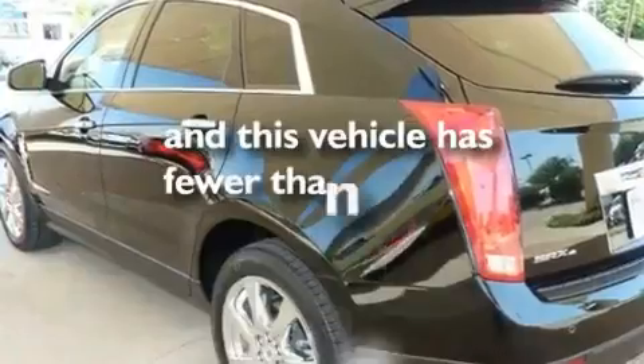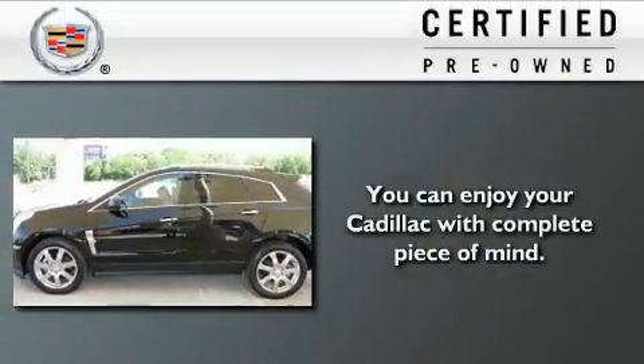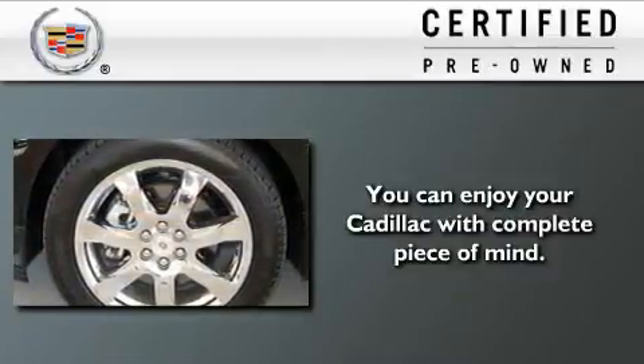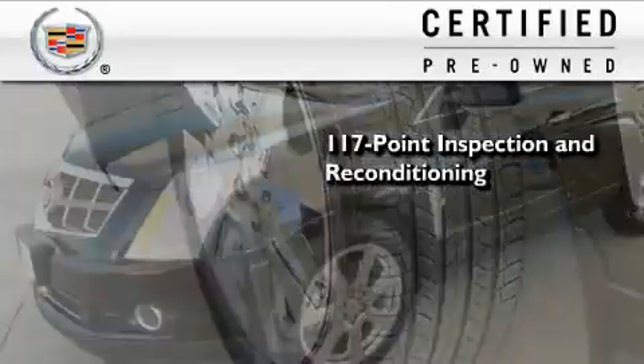This vehicle has less than 18,000 miles. To give you full assurance that this Cadillac meets expectations for mechanical condition and appearance, it has been put through a 117-point inspection and reconditioning process.